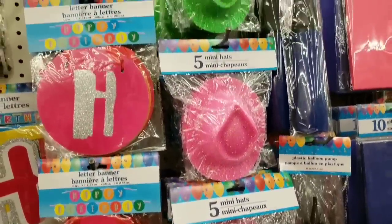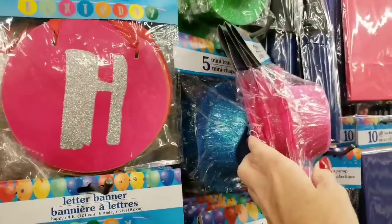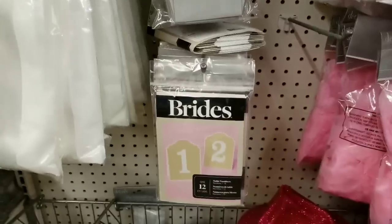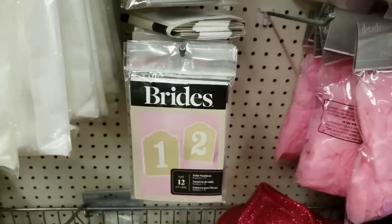I just had to film these hats really quick. I think they are so cute — you get five per pack. They had either pink, blue, or green. Lots and lots of party goods to choose from here. I remember seeing these at Michael's and I think they were $9.99, which is crazy.